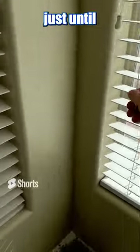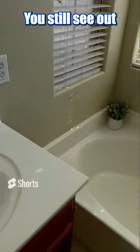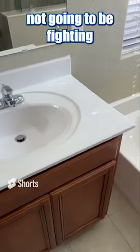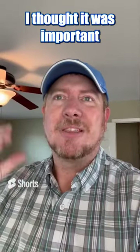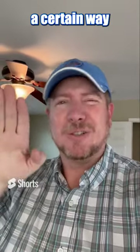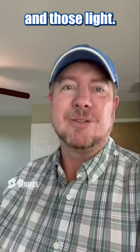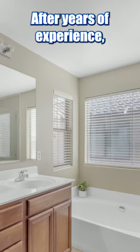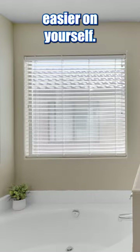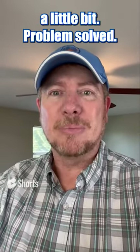Turn them just until you get rid of that bright spot. You can still see out, and here's something you're not going to be fighting during editing and photo taking. Back when I first started, I thought it was important to have my blinds a certain way, and I would fight those lines and that light. Just take it from me after years of experience — make it easier on yourself, make the photos look better. Tilt those blinds a little bit. Problem solved.